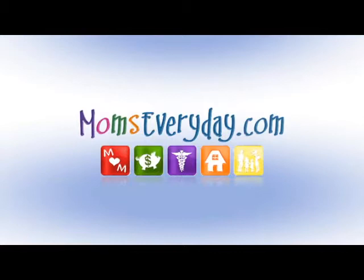Moms Every Day with Christina L., brought to you by the sponsors of momseveryday.com.